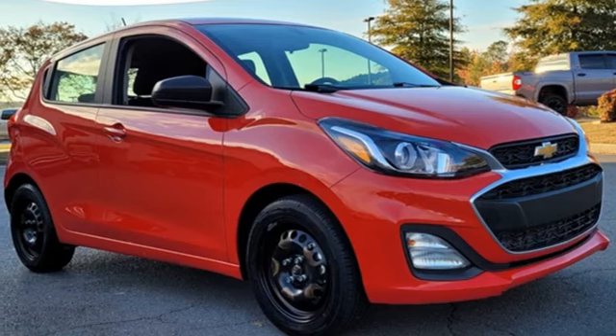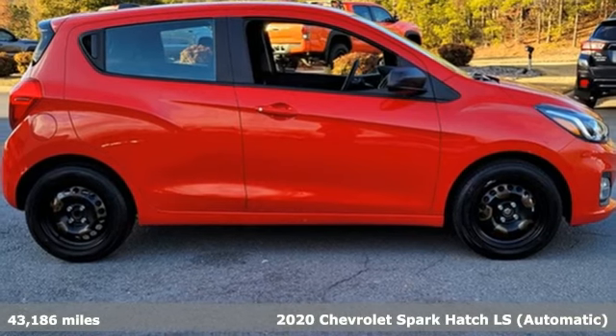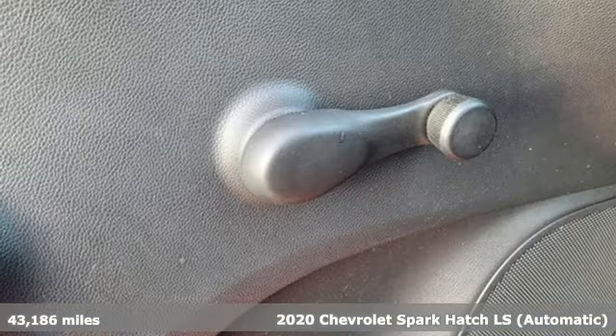Here's a 2020 Chevrolet Spark. Its nimbleness and size get you into all the hot spots, including little parking spaces.